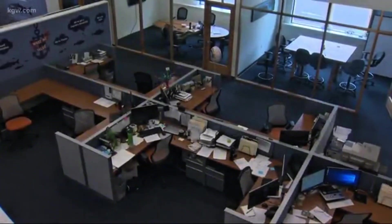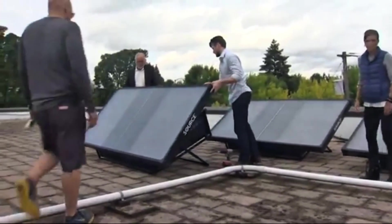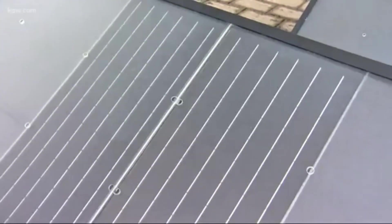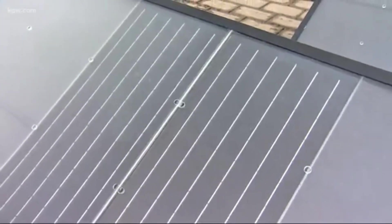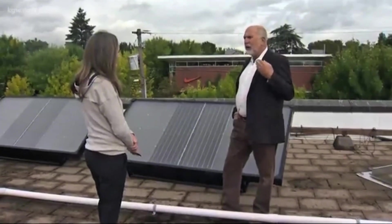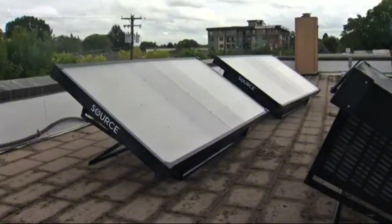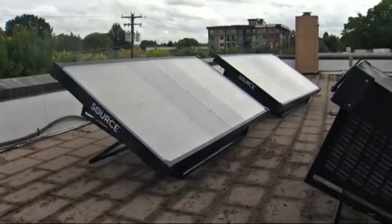Let's put some numbers on this. In tests on an MIT rooftop, the new two-stage design produced water at roughly double the rate of the old design — about 0.8 liters of water per square meter of collector per day. That means each small panel, one by one meter, gives nearly a liter of water daily, enough for one person. And it gets even better: future materials could be five times more productive, turning one panel into several liters per day.